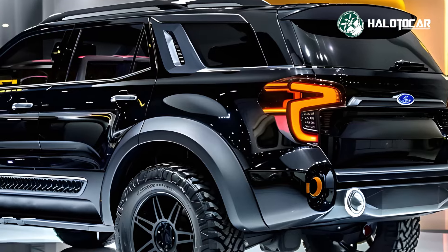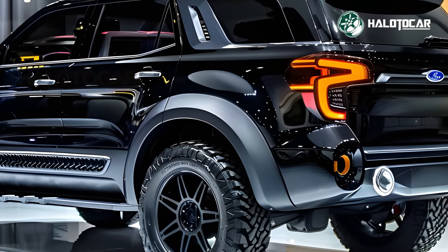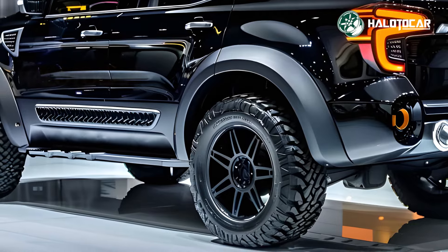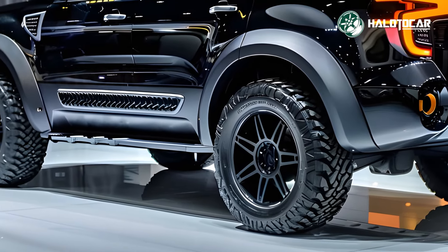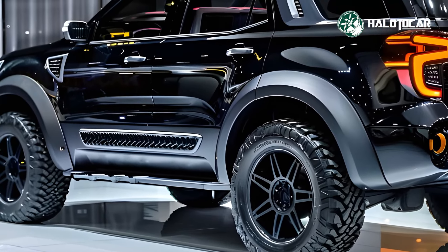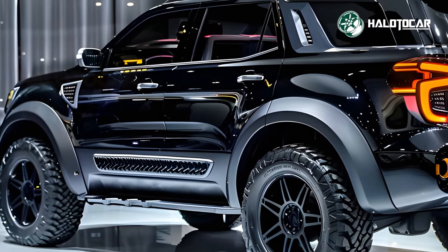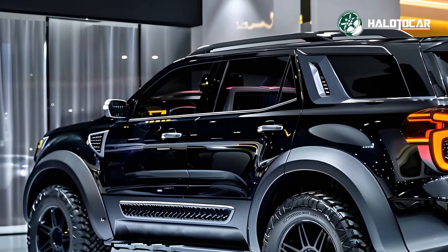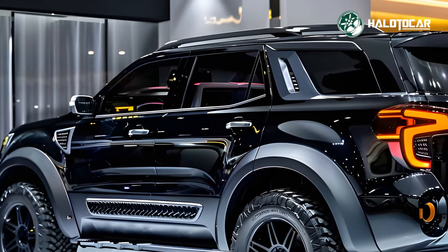The new Everest's powertrain is a marvel of economy and innovation, thanks to Ford's cutting-edge engine technology. Whether you're cruising around town or out on rough terrain, the sophisticated powertrain will keep you going strong and responsive. For anyone seeking a versatile and dependable car, the Everest is an excellent option due to its qualities.